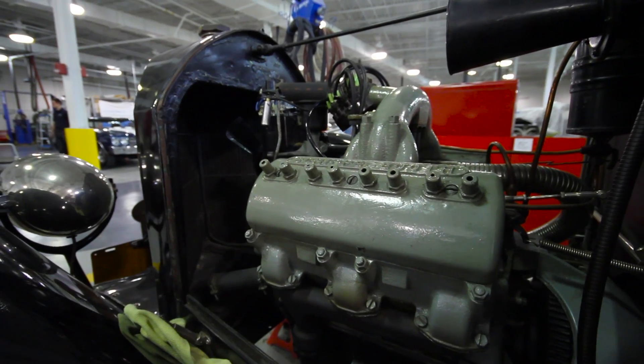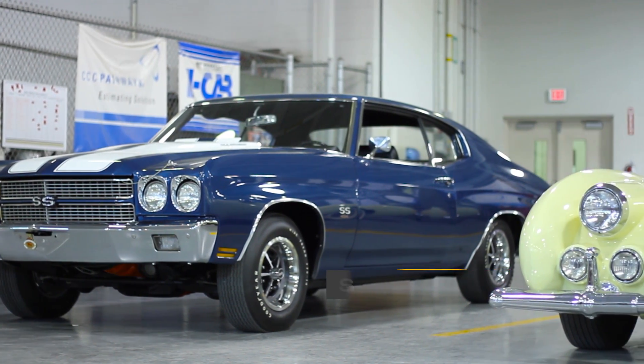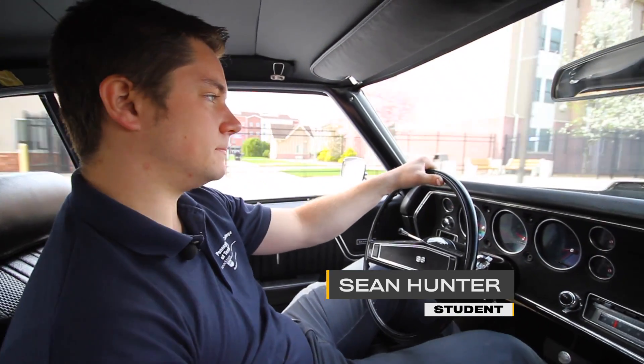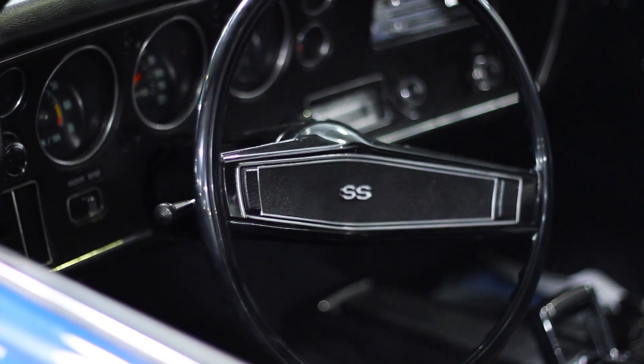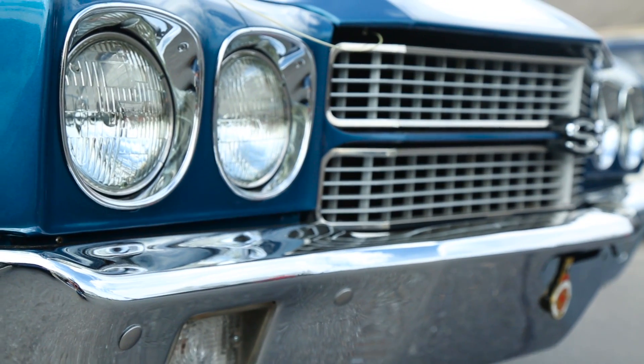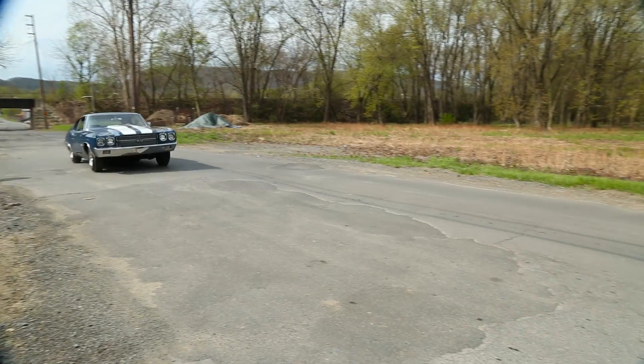When you pull apart an early vehicle, such as the vehicle standing directly behind me, you're opening up a time capsule, whether it is a 1907 Derriere or a 1970 Chevelle. Right now we're driving a 1970 Chevelle Super Sport. It has a 454 big block engine in it, and it's pretty awesome when you get to take a car, strip every single nut and bolt off it, and finally get to drive your final product. Very exciting.